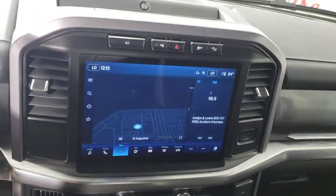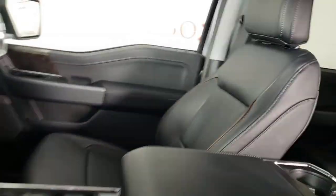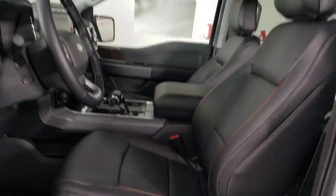Keyless entry, navigation system, chrome wheels, heated mirrors, fog lamps, power passenger seat, premium sound system, satellite radio, adaptive cruise control, and 4x4.